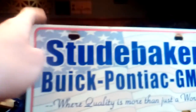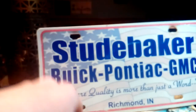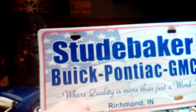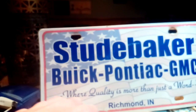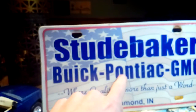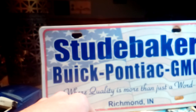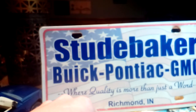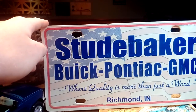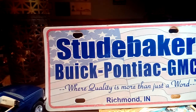I got this Studebaker — and that's just the name of the car dealership. It's a Buick Pontiac GMC dealer, so it was a General Motors dealer, located in Richmond, Indiana. Since Pontiac was one of their main vehicles, I don't know if the Studebaker car sales is still there or not, because Pontiac's been out of business for a while now — ten years or something like that.